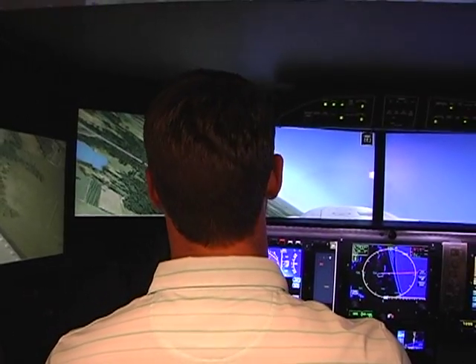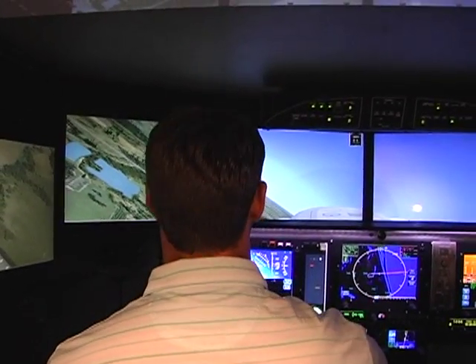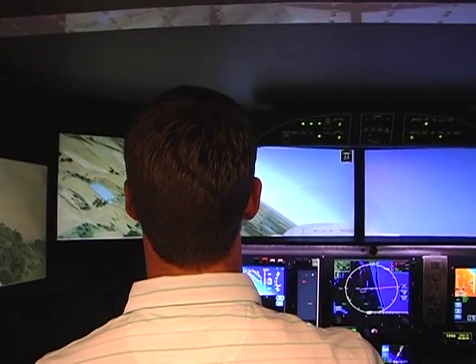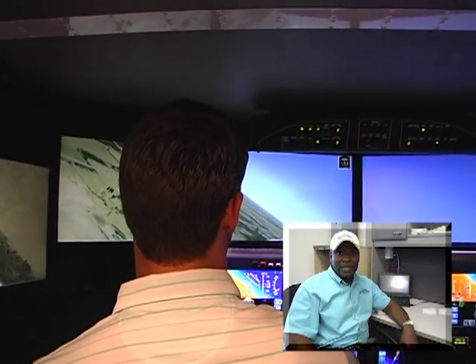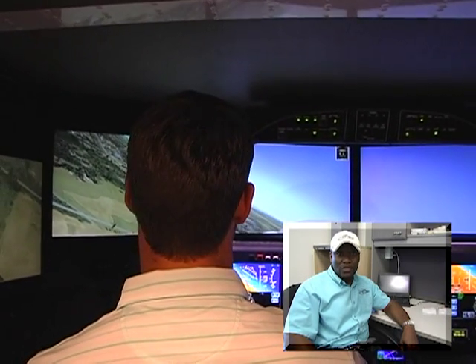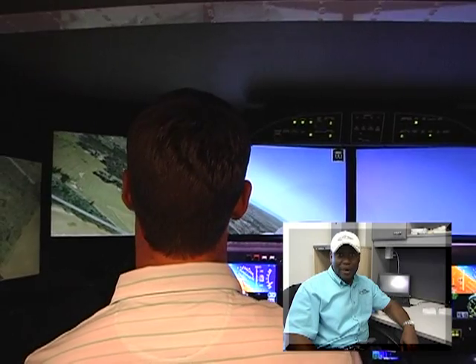So I'm turning his engine off now, right after takeoff, to see how well he can make a decision to bring the airplane down safely and also troubleshoot the situation. Approach, 8 Hotel Papa's got an engine out. We would like to return back for landing. We'll request 09 or right. The student knew he had sufficient altitude to safely turn back to the airport and land on the parallel runway.